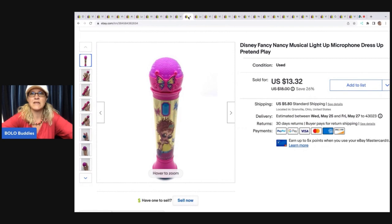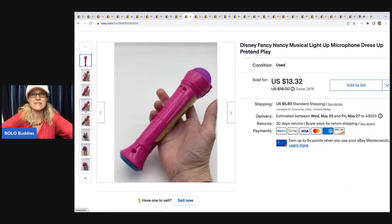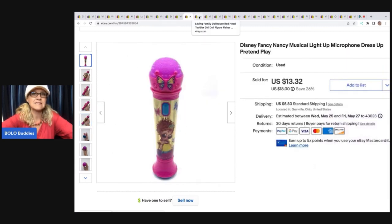The next item is this Fancy Nancy microphone. Microphones are usually a hard pass, but some can do decent. Fancy Nancy wasn't as popular, so there's not a ton of Fancy Nancy toys — people looking for it are looking for it. I got this in a Facebook Marketplace lot of toys, probably a dollar or so in this. I took a best offer of $10; the buyer was all in for $17.17.